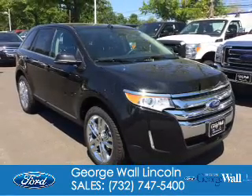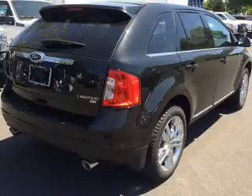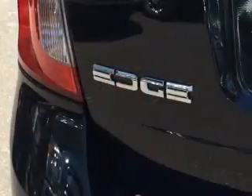14. Ford Edge. It's powered by all-wheel drive, a 3.5 liter, 6-cylinder engine, and a 6-speed automatic transmission.